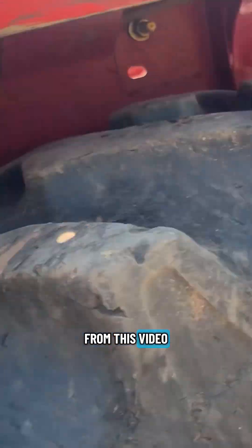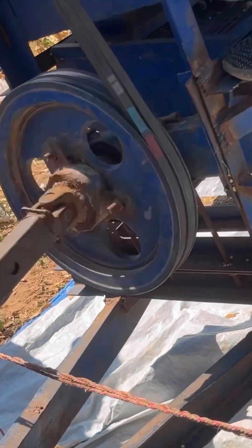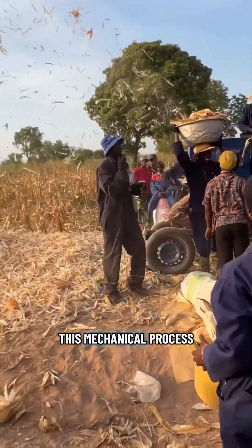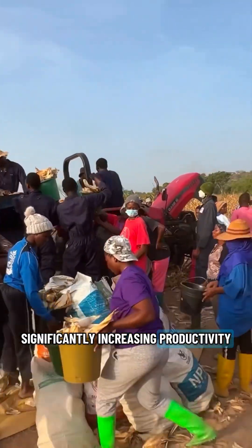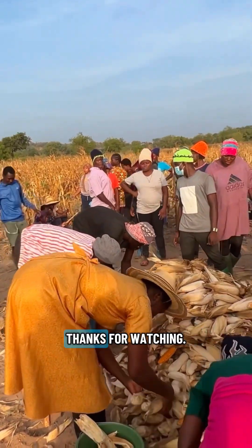From this video, machine threshing using a corn sheller offers a highly efficient and labor-saving alternative to traditional manual methods. This mechanical process quickly separates corn kernels from the crop, significantly increasing productivity and reducing post-harvest labor requirements. Thanks for watching.